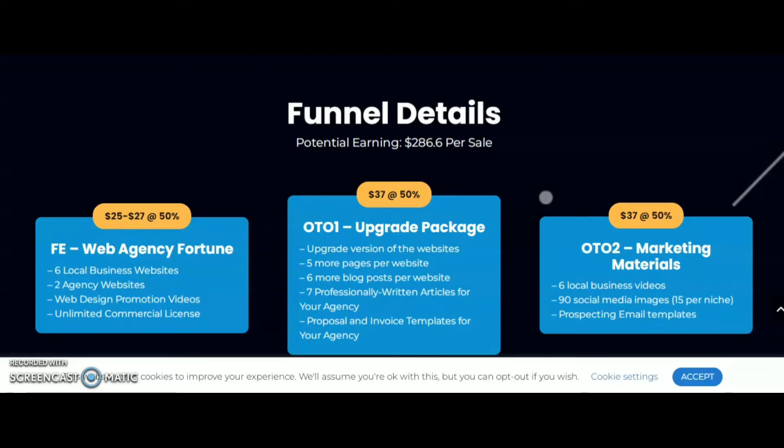OTO 2 is marketing materials at $37. You get six local business videos, 90 social media images — 15 per niche — and prospecting email templates.